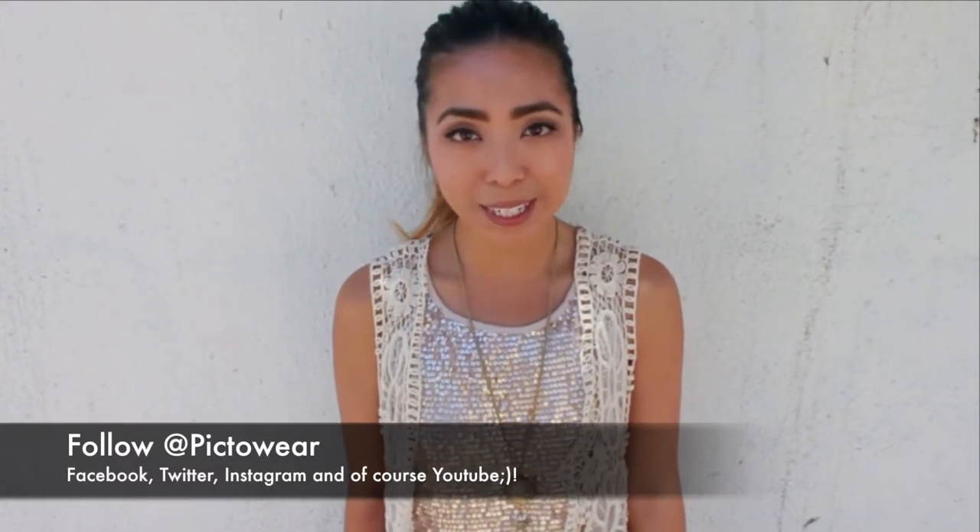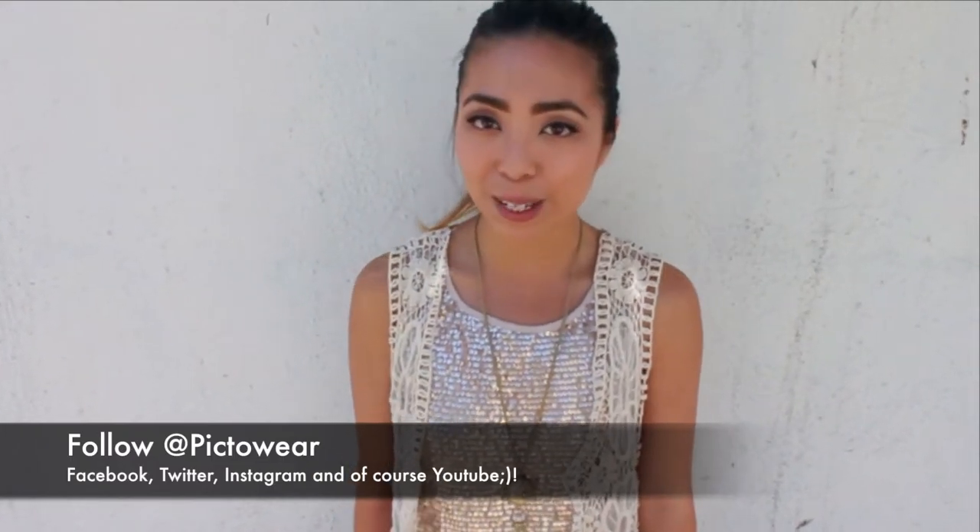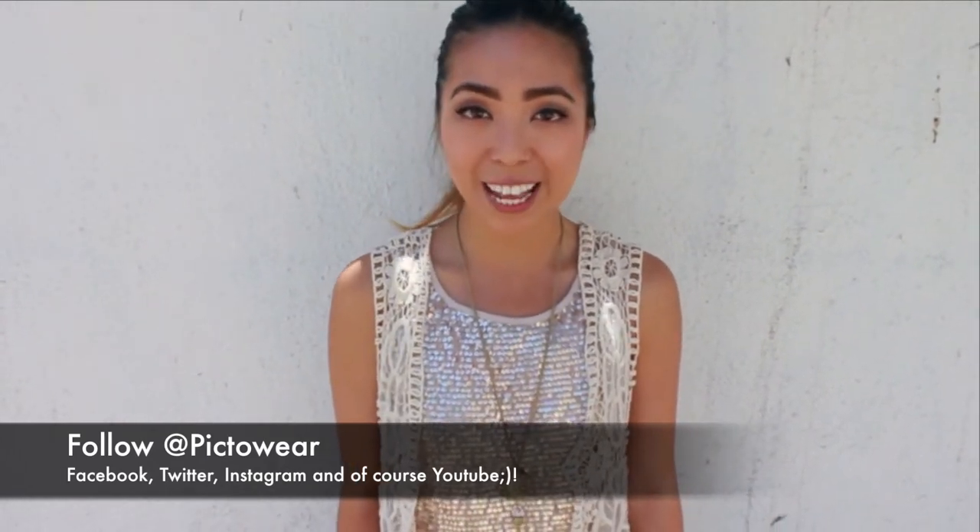Hey guys, it's Pick2Wear. Welcome to my new YouTube channel. I'll be bringing you outfit inspiration and styling tips. This is my very first video, so I really hope you like it. Enjoy!